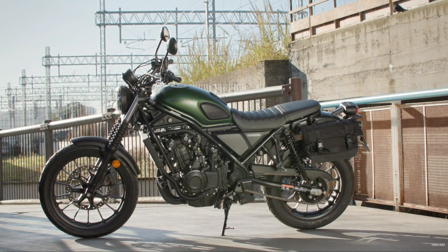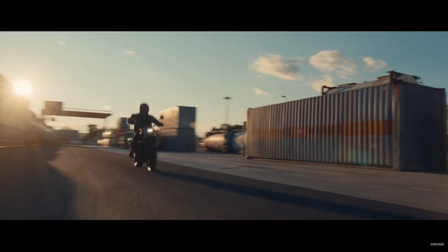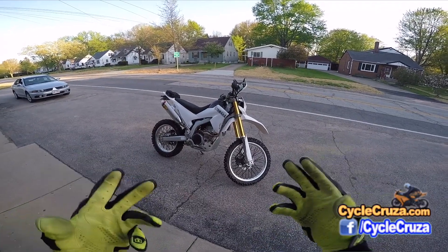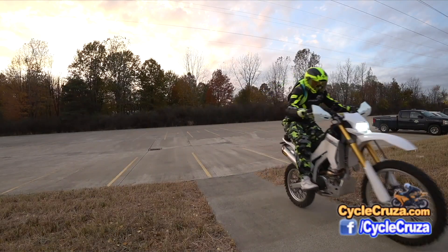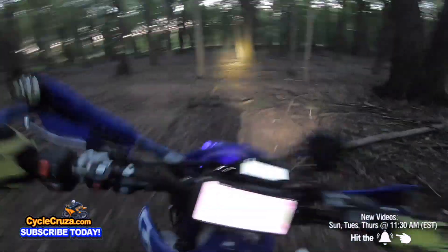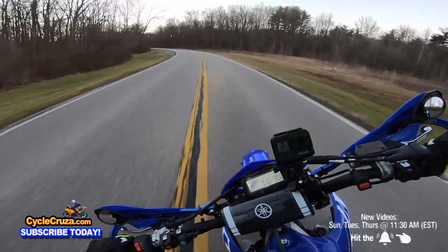Honda recently came out with the new SCL 500 scrambler. Scramblers have been really popular for a long time because you can ride them on the street and off-road. But why would you get a scrambler? Why wouldn't you get a dual sport like the WR250R, or a supermoto? In this video I'm gonna tell you the differences between all three of them and which one is probably best for you.